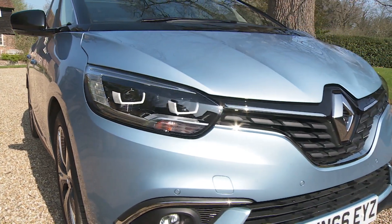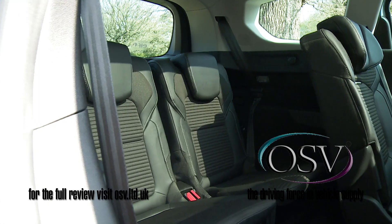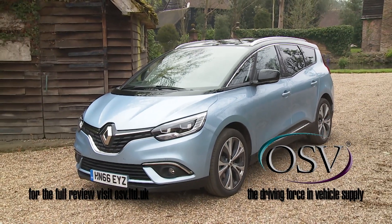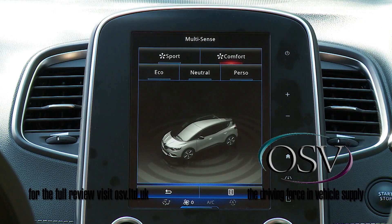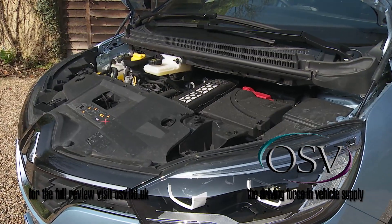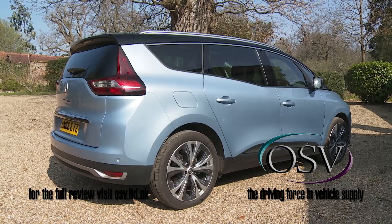Renault was the first brand to properly meet the needs of mid-sized MPV buyers wanting seven seats. This third generation Grand Scenic model continues to effectively do just that, but this time round does so with a much more sophisticated feel — styling that borrows from the crossover sector along with a classier cabin filled with plenty of technology in most models. With engines borrowed from the Megane range, it stacks up on the balance sheet too. In short, it ticks a lot of boxes.